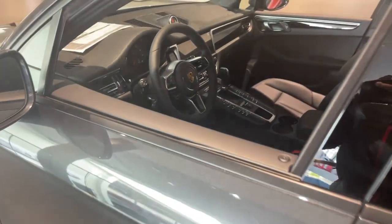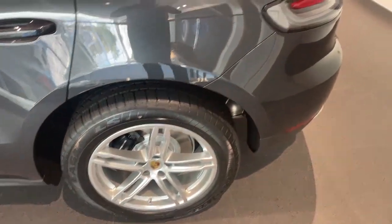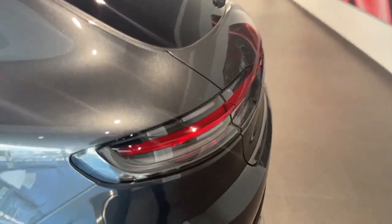This is the Volcano Gray exterior with the black interior, and we are riding on the 19 inch rims down below. Beautiful, beautiful spec.